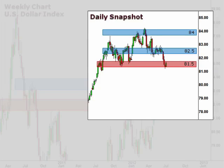Let's take a quick look at the daily snapshot. The daily chart reflects this short-term support level at 81.5 and the short-term overhead resistance at 82.5. However, once again, we are very cautious of this weekend's Symposium.